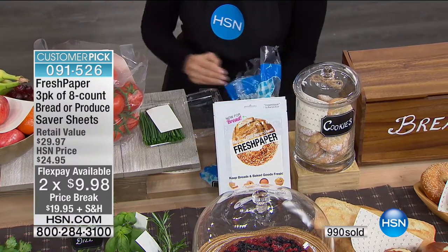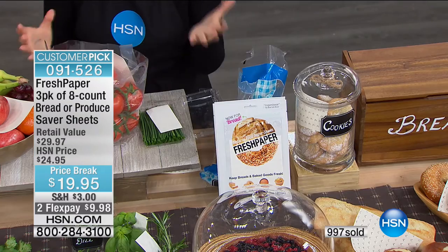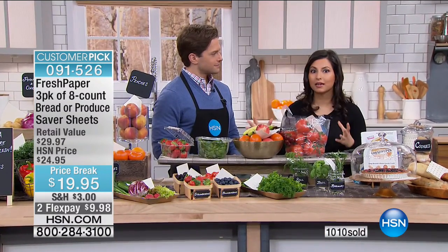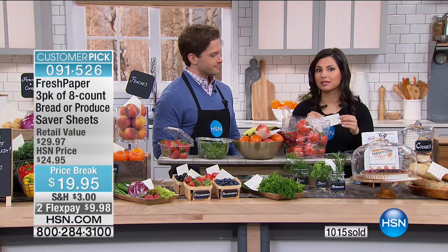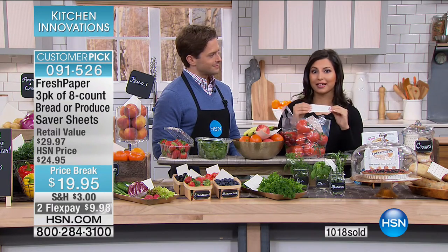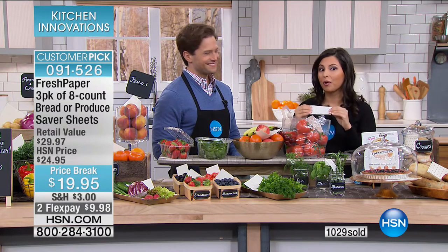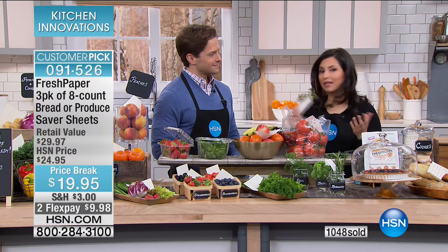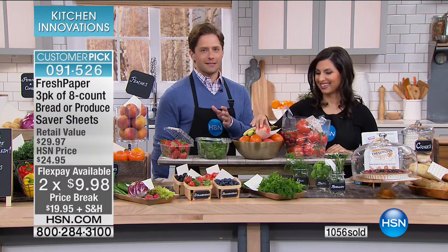It's a great item, and it's made in the U.S. because we're a social enterprise. It was really important to us for this to be compostable, recyclable, and made with organic spices. It took a long time to find spices of high enough quality, but they're organic spices infused in the paper — recyclable, compostable, made in the USA.